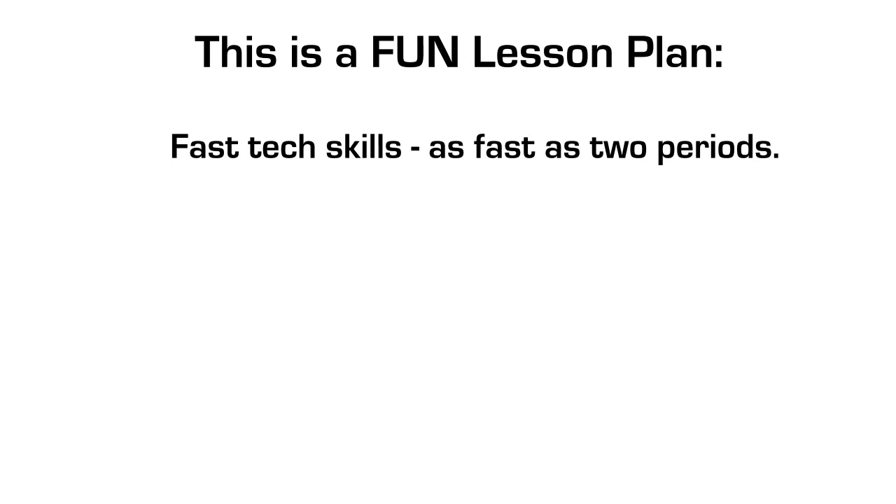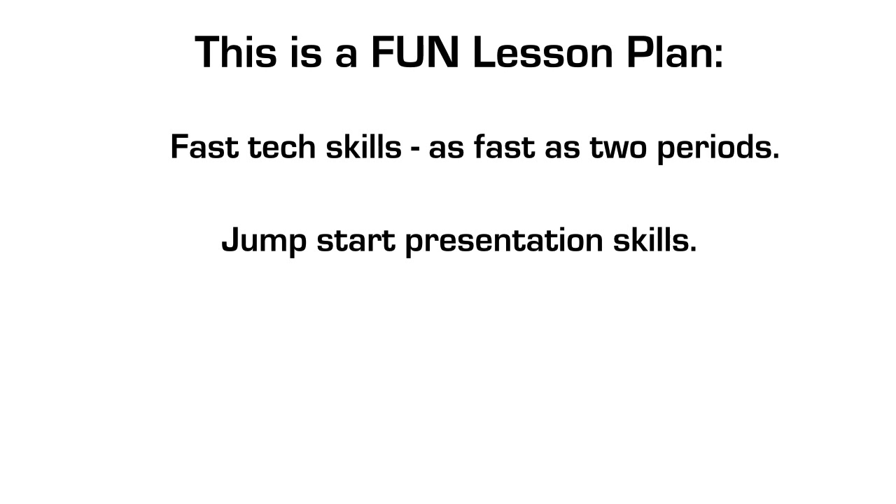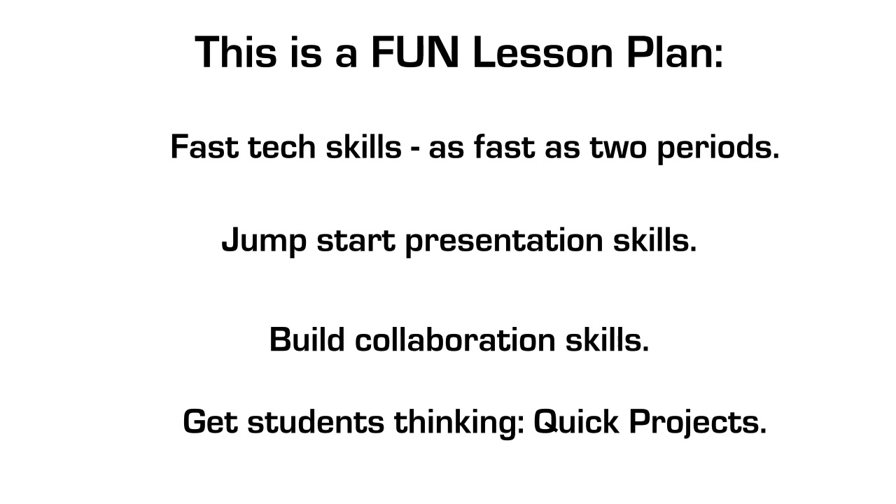This is a fun lesson plan that teaches fast tech skills - as fast as two periods, your kids will show dramatic skill growth. It jump-starts their presentation skills because they don't have a week to worry about their presentation; we're just going to throw them into the deep end of the pool. It builds collaboration skills with people working in groups, yet everybody's independently accountable at the end. And it gets students thinking about quick projects, setting the pace for things that get wrapped up quickly with immediate feedback.